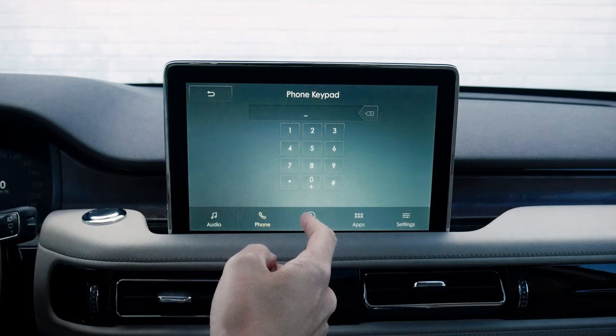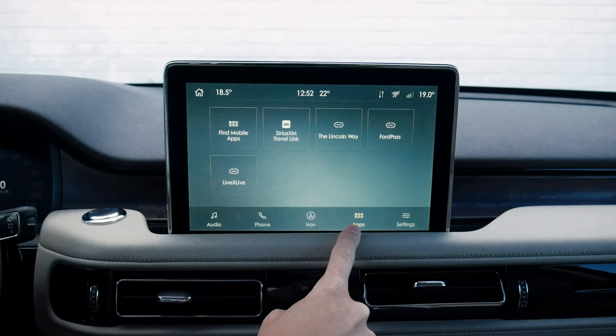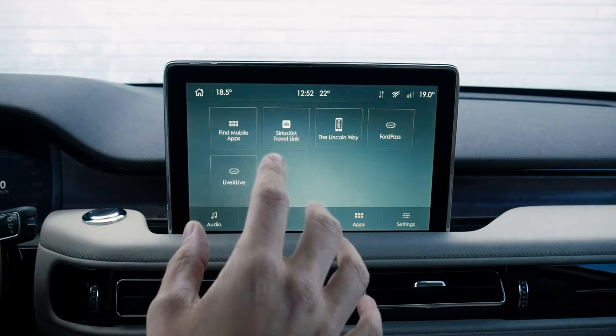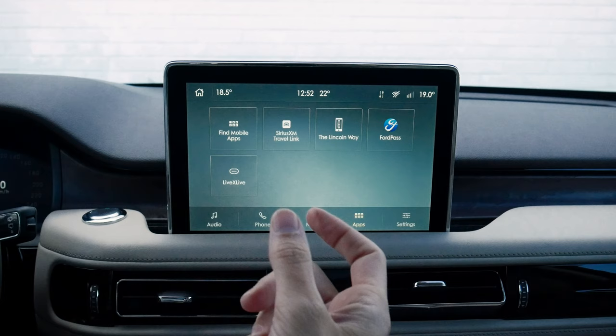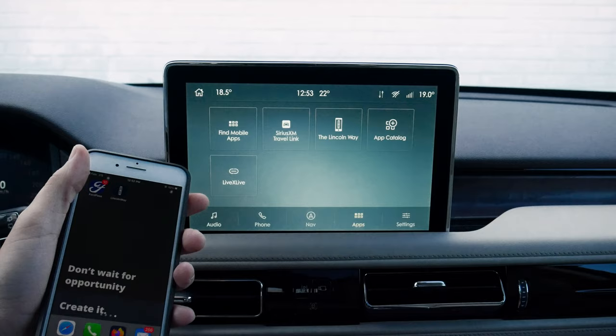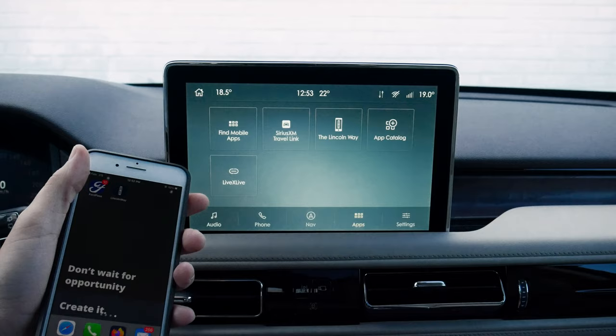We've got LincolnWay and FordPass. The LincolnWay app gives you the flexibility to remote start and do a number of things directly through your cell phone. Going into the app section, we click on LincolnWay, sign ourselves in, and that's where we go to set up phone as a key, remote start using your cell phone, and a number of other things specifically using the phone. It's definitely a nice thing.